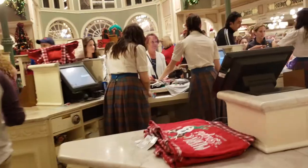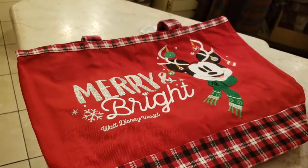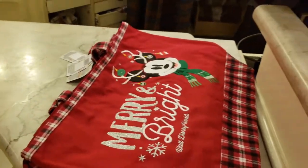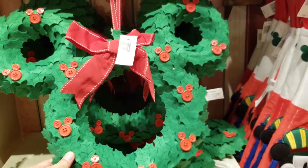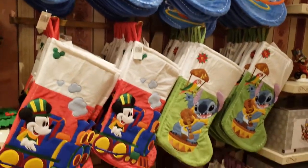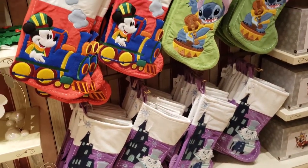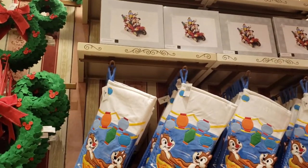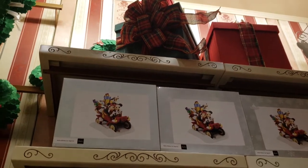When you spend $40 you get one of these bags. And how cute is this wreath — oh my goodness, that is adorable! And these stockings — wow, some hitchhiking ghost stockings, Chip and Dale stockings. Oh my goodness, and those figurines are to die for!